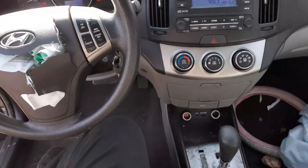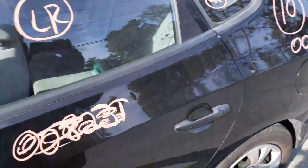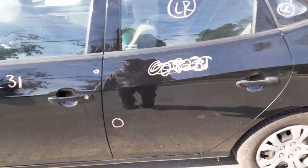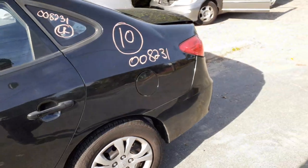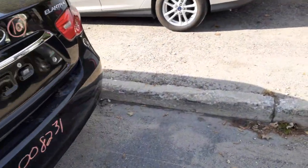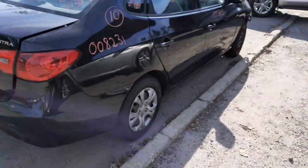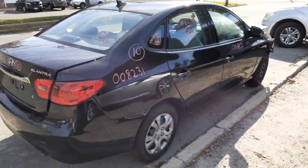That's pretty much it for this one. Again, 2010 Hyundai Elantra, 2.0 automatic, 131,000 miles, hit in the front and back. Stock number is 8231. If you need any parts to this, you can give us a call at 888-748-5924.